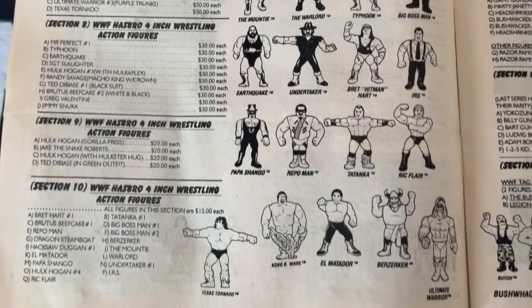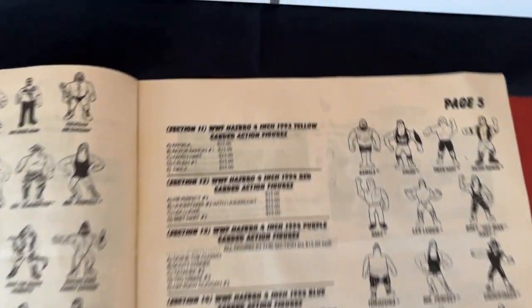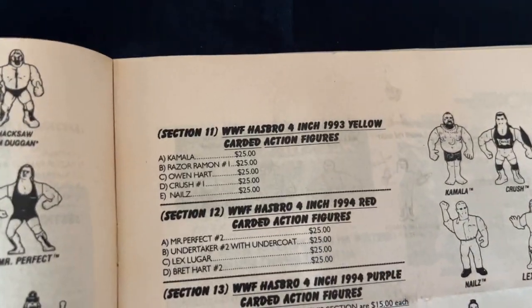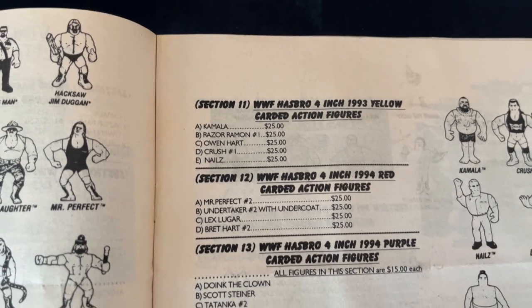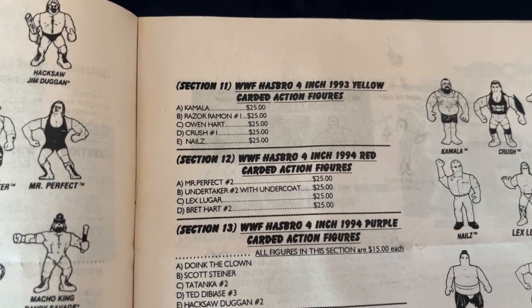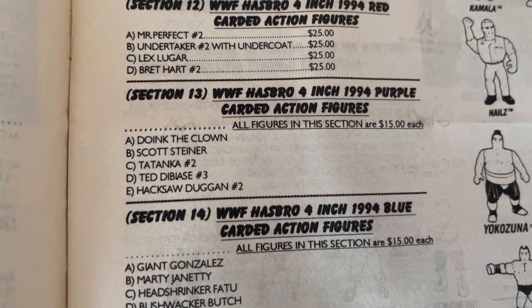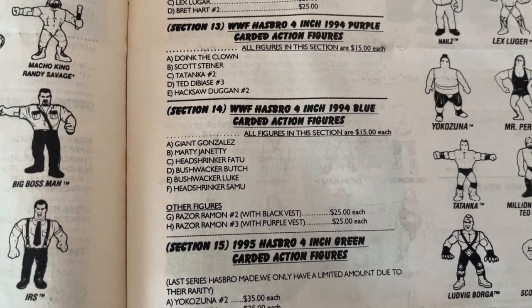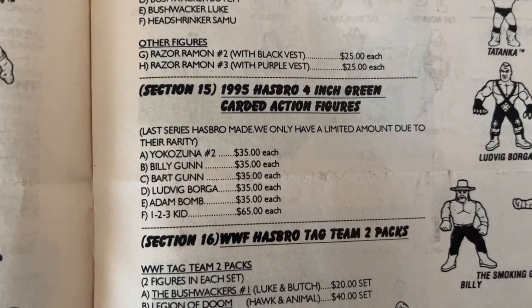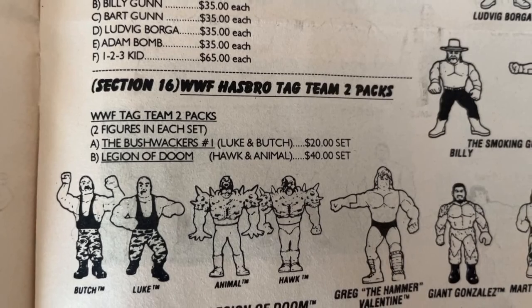You could probably pick them up on eBay or market stalls for £10 each or less than that. You can see all the action figures - Series 1 to 11, $25 each for the yellow card set. Red card set, $25 for a mint-on-card Undertaker or Bret Hart. Absolutely frightening prices - it's only $15 for Series 9, the purple set. Series 10 with HBK and Razor, and $35 each for your green series, except 1-2-3 Kid which is $65.